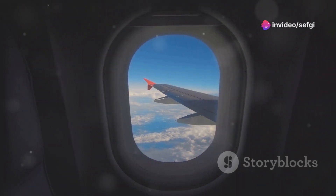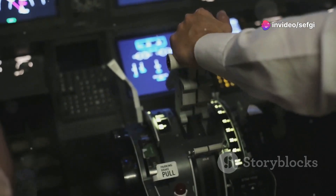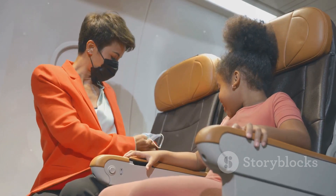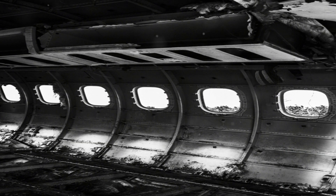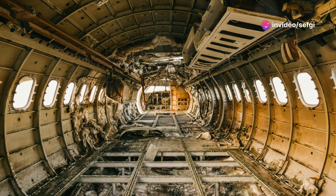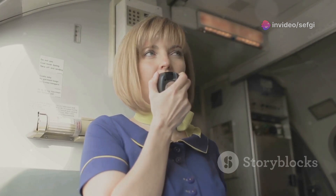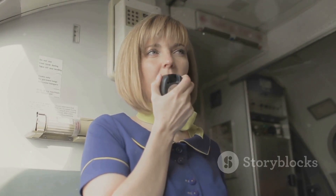To understand the critical role of an airplane window, we need to delve into the science of cabin pressurization. High-altitude flight presents a unique challenge: the air at cruising altitude is too thin to breathe. To counter this, airplanes are designed as sealed capsules mimicking the atmospheric pressure found at a much lower altitude, achieved by pumping compressed air into the cabin, creating a breathable environment even as the plane soars miles above the earth.